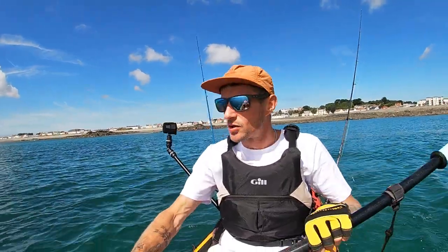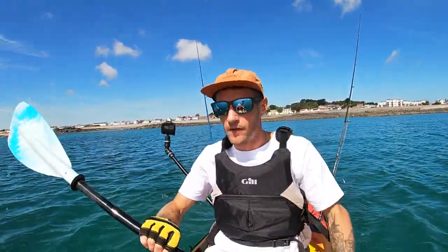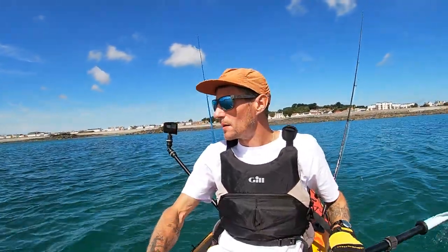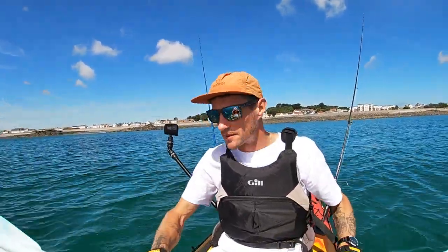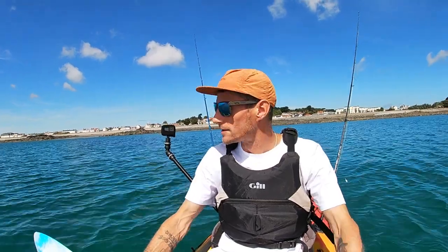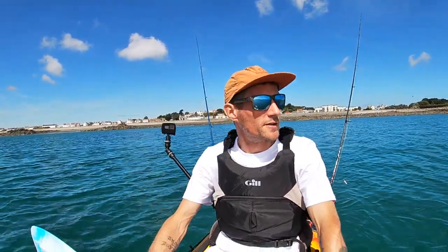The other rod I've got a two-hook flapper rig set up with very small size four hooks. I've got a bit of lugworm - it's not fresh, it's frozen. I was going to go and dig some lugworm earlier this morning but I just didn't have time, so I ended up going to the tackle shop. I've not got a lot at all because I'm not sure how long I'm going to be out. I've got a couple of wraps of frozen lug, so we're just going to be putting little tiny half-worms on each hook and dropping it down.